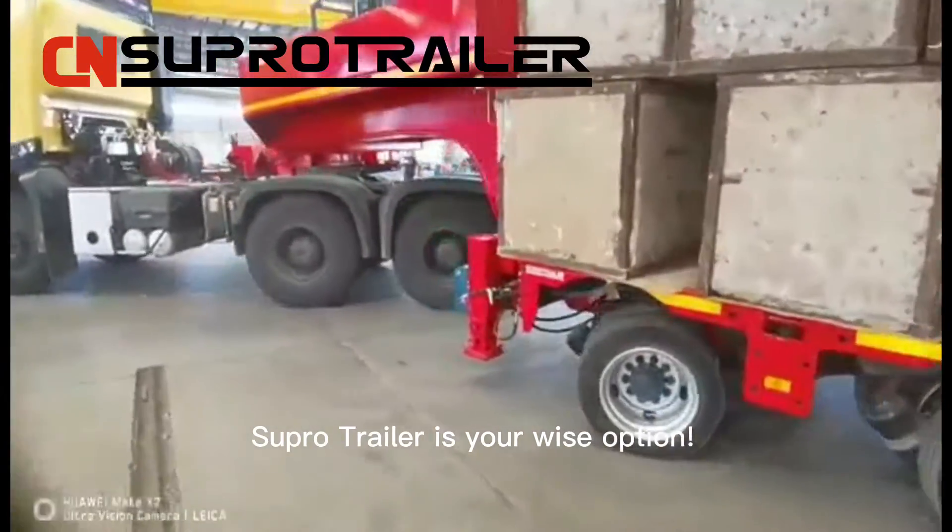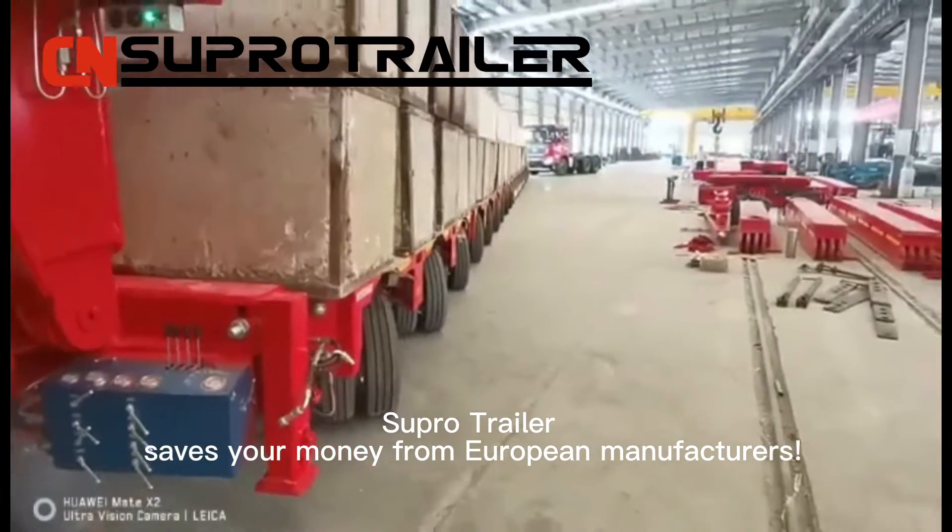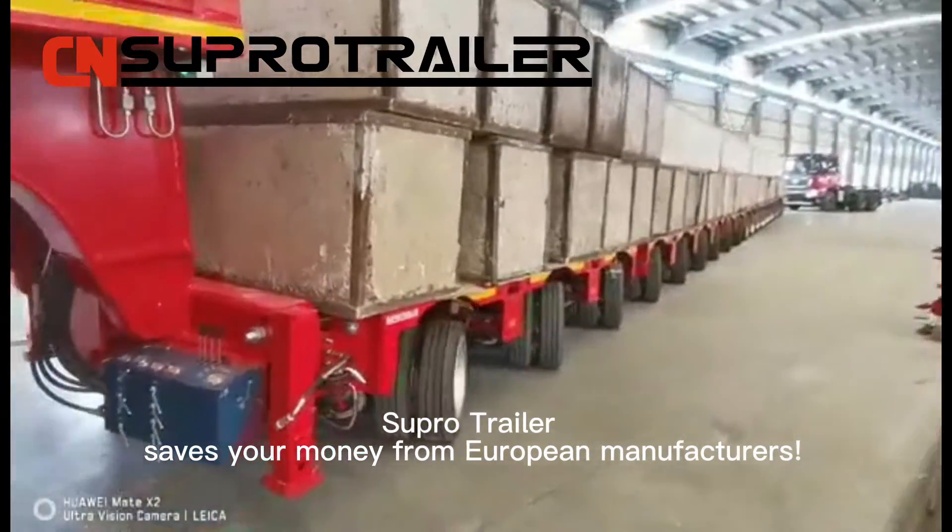If you want to buy a superior quality heavy transporter which always sets your heart free on oversized loads, Super Trailer is your wise option. Super Trailer saves your money compared to European manufacturers.